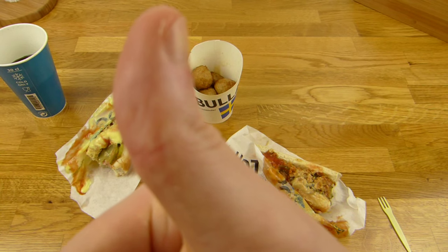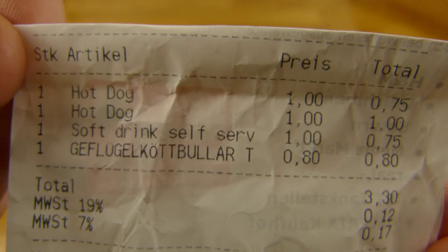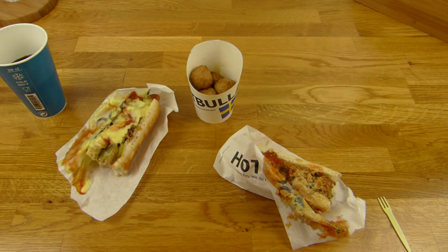Rating: thumbs up! You can eat this, and it's just 3 euros and 30 cents. That's good. Thanks for watching — I will continue in German.